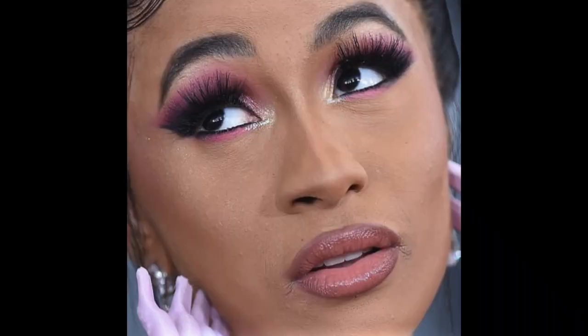Beyoncé always looks beyond flawless to me — like butter skin. I actually know someone who has worked on her, and she told me her skin is beautiful but she has a few pimples, a lot of lines, and really dry patches around her mouth — and this photo proves it. She gave Offset $300,000 for his birthday, they have access to everything, and they still have problematic skin. It's so normal, so common to have that — it's just not common to pretend your skin is perfect all the time.